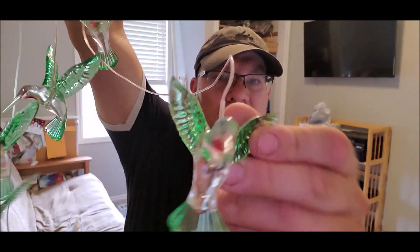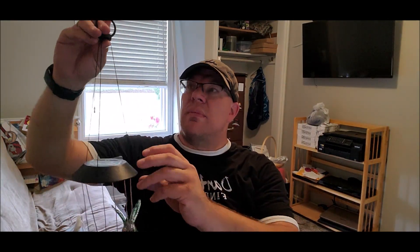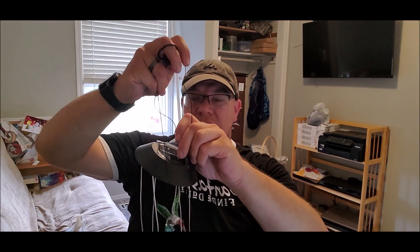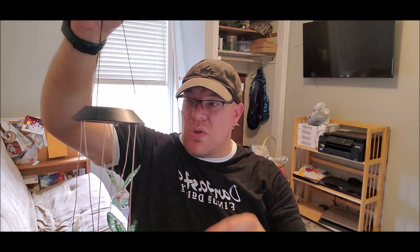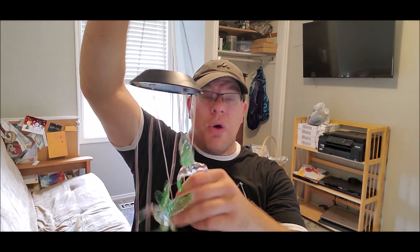You let it charge for six to eight hours and you'll get roughly six to eight hours of life out of it. I'm going to hang this up outside and let the solar panel get some light to see what we get. There is also an on/off switch, so if you don't feel like having it run the whole time, you can just flip that switch to turn it on or off.